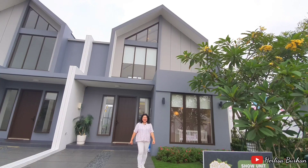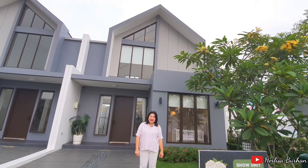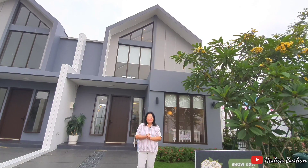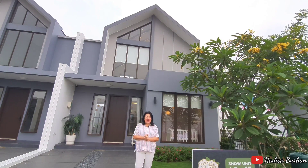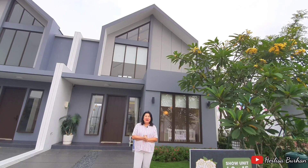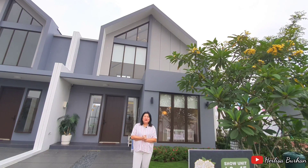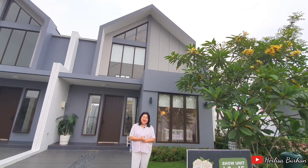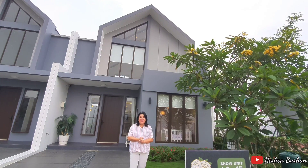Hi Home Hunters, selamat datang kembali di channel Hairlisa Burhan. Salam sehat dan baik untuk Anda semua. Kali ini kita sampai di kawasan baru yang benar-benar didevelop dengan serius oleh pengembang ternama. Kawasan Paramount Petals, dengan rumah-rumahnya yang oke layout dan gayanya, tapi pas banget untuk kantong, terutama untuk Anda yang mau punya rumah pertama atau keluarga kecil, atau yang cari rumah dengan harga terjangkau di bawah 2 miliar.